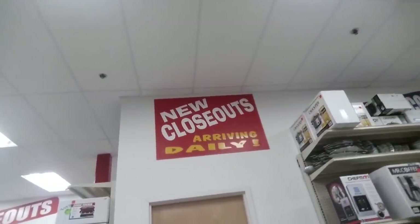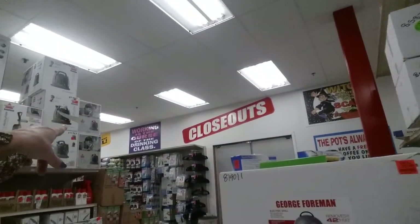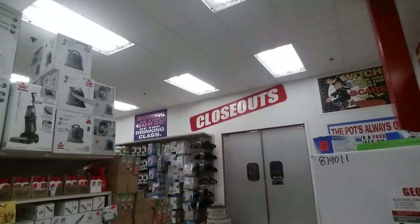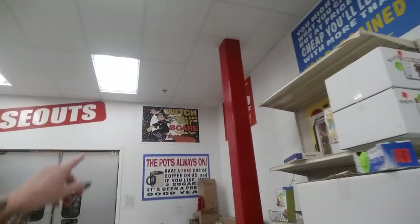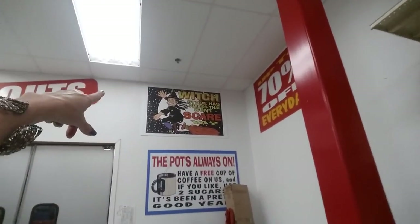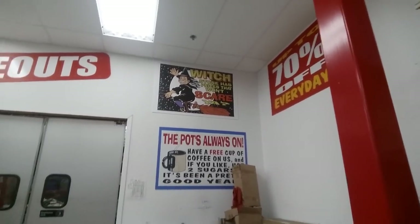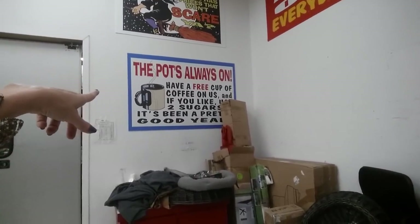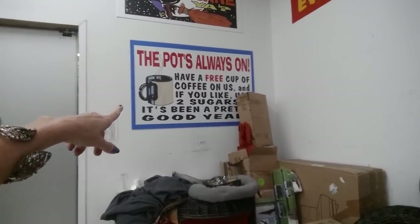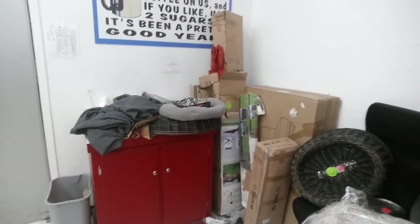'New closeouts arriving daily.' They have signs up everywhere — like 'Working is the curse of the drinking class.' That's Ollie, the mascot dude with the witch hat — 'witch store has prices that won't scare ya.' Oh, and this one's a big fat lie — 'the pots always have a free cup of coffee on us' — there's never a coffee pot here, literally never.